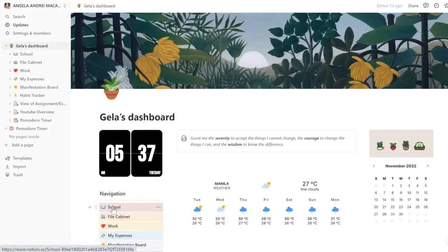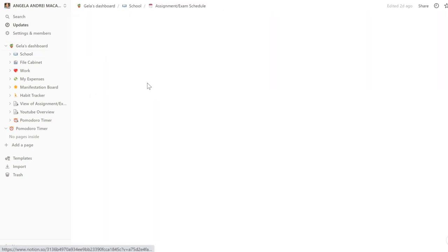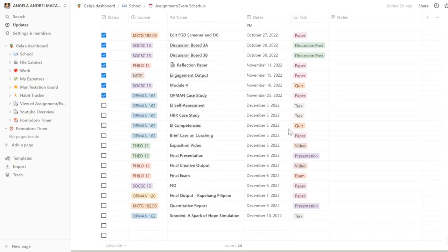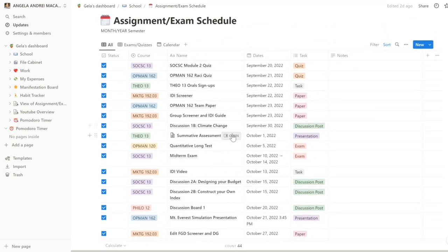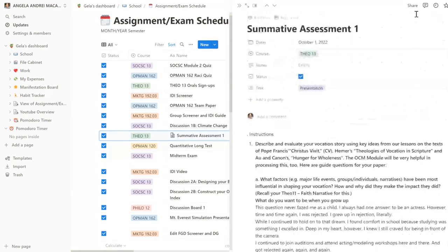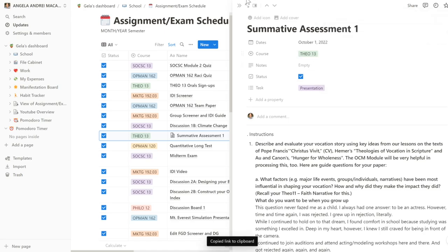The pages under my Notion, it's a whole different story. I actually have my school page. Under the school page, I have an assignment and exam schedule. Whenever my prof announces something or a new assignment is posted, I immediately put it here. I can also take notes and even share it to other people — I could send a link so they could actually edit it too. So it's perfect for collaborating with groupmates on group projects.